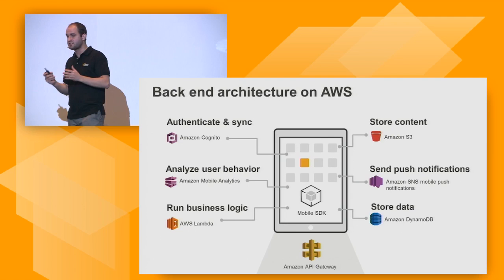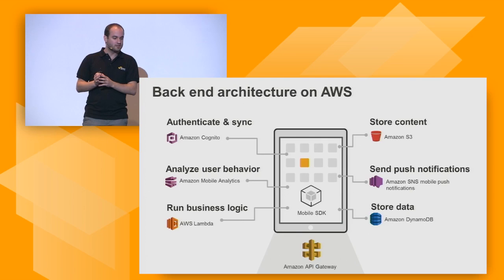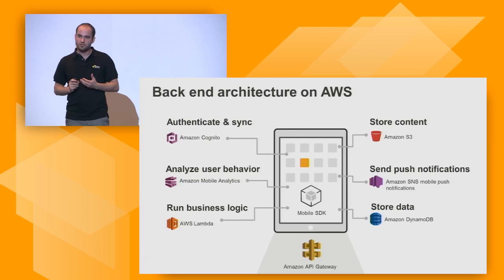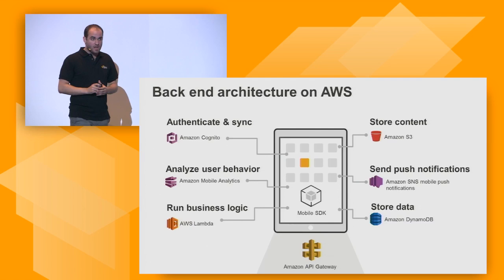This translates into different services: Cognito for authentication and synchronization between devices, Amazon Mobile Analytics to understand user behavior, Lambda to run your business logic, Amazon S3 to store user-generated content, Amazon SNS and its mobile push notification functionality for push notifications, Amazon DynamoDB to store information, and Amazon API Gateway to talk to some of these services.